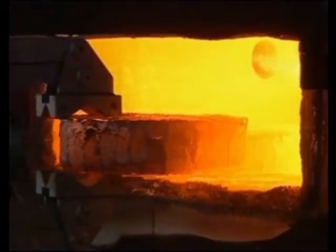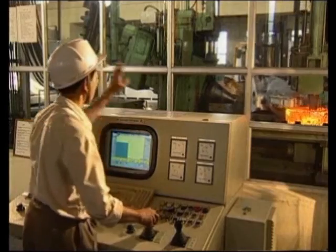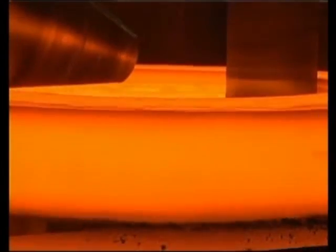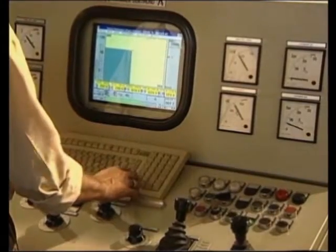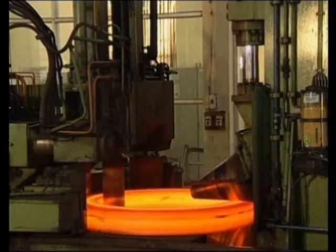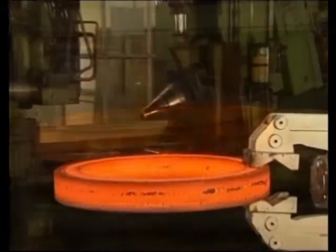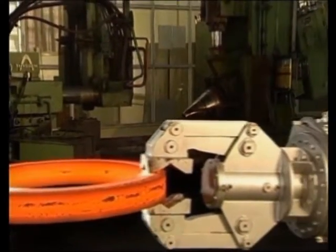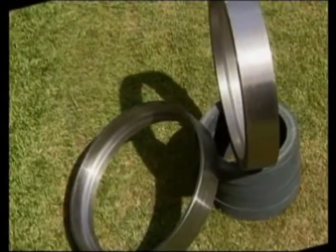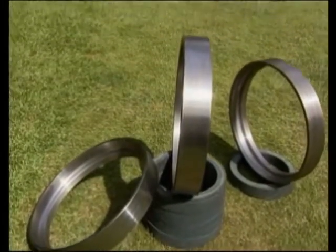The ring-rolling facility is the diversification of the Foundry and Forge Division, which has borne rich dividends in the form of global exposure to the division. It has a fully computerized ring-rolling mill with 100-ton radial and 63-ton axial force, manufacturing a variety of plain and profiled rings in aluminum alloys, carbon steel, high-strength steels including maraging steels, and special stainless steels of up to 2.5 meters diameter.